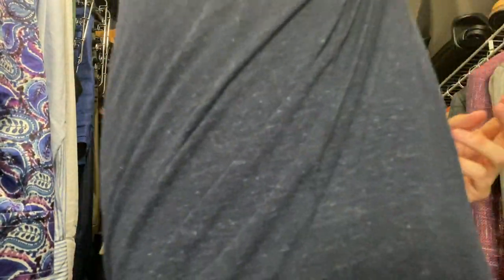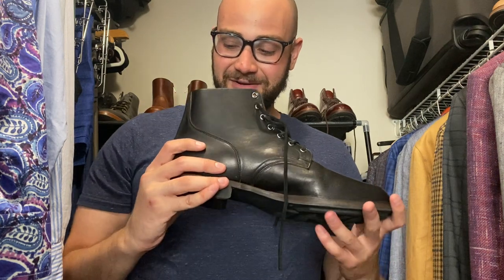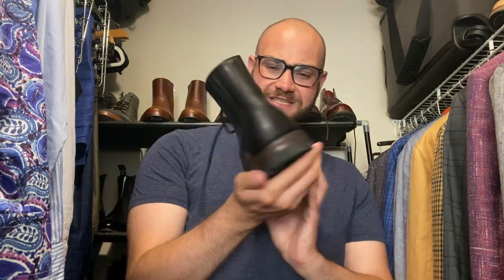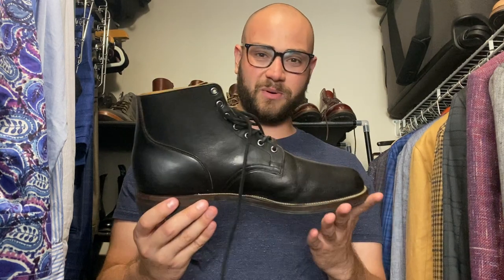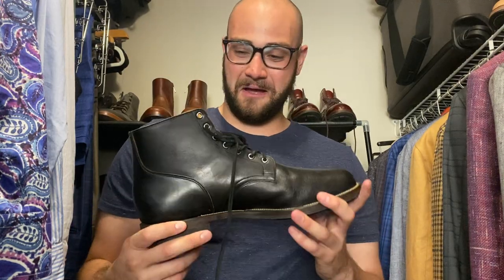Sticking to the Viberg train — 2040 last, Shinki T-core horse butt on the 2040. Unstructured toe with a little bit of a spring toe, Ridgeway soles. These boots are freaking awesome. To break them in I wore them running a 5k, which was pretty stupid. I love the texture of this leather — love horse butt. Cannot wait to see how these age.